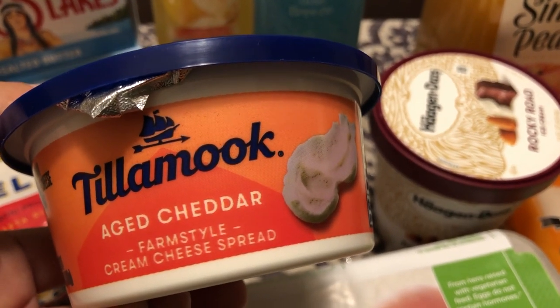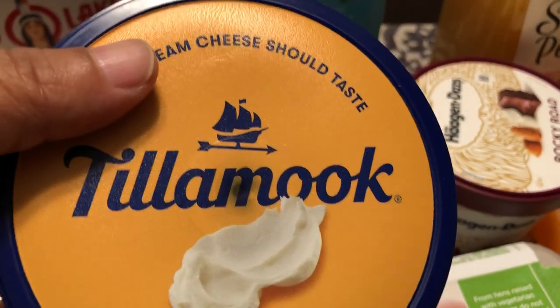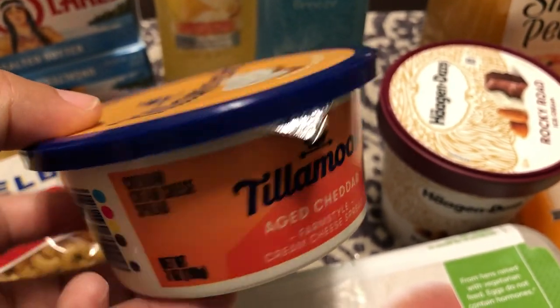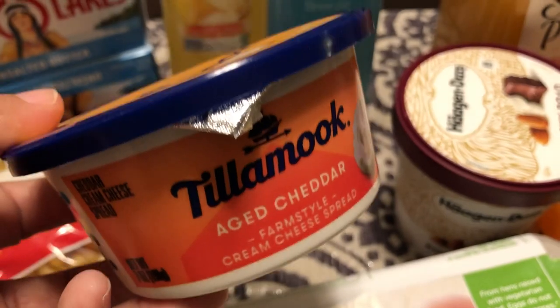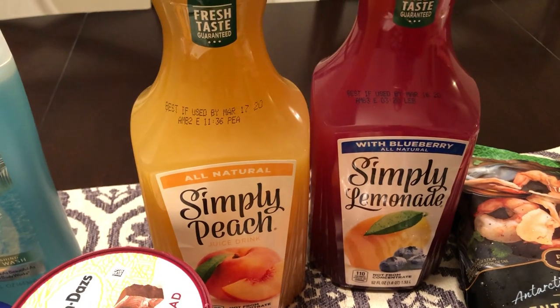It's an aged cheddar Tillamook cream cheese spread, so I was excited to see they had different flavors. They had a garden vegetable, but the cheddar sounded best to me, so I picked that up.